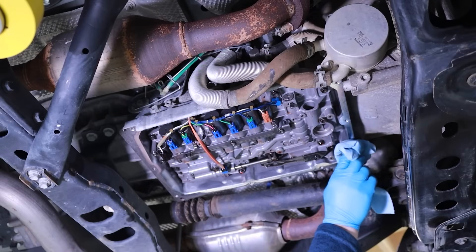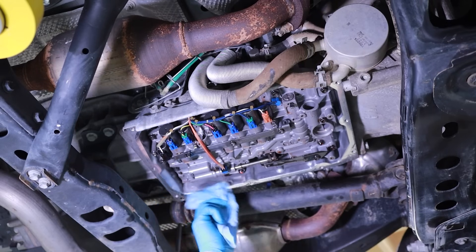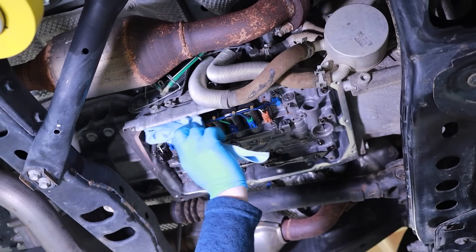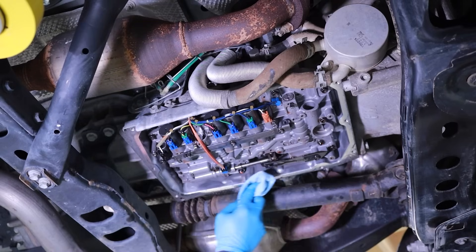Next, prepare the transmission pan gasket mounting surface area. Make sure the surface area is perfectly clean, free from oil residue, debris, and corrosion. This will ensure a good quality seal without leaks. Be careful not to scar or mar the gasket mating surface when using tools.